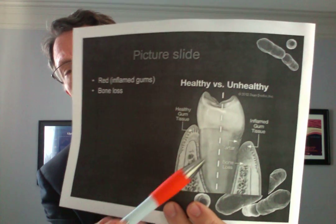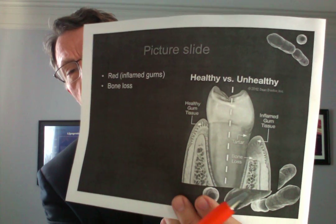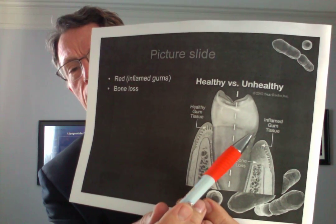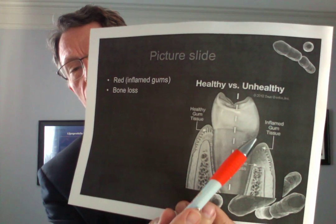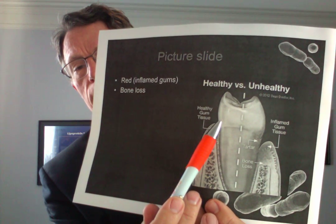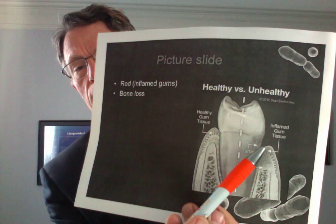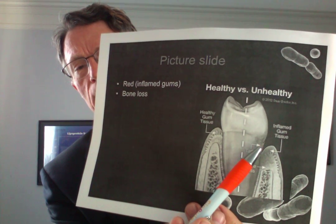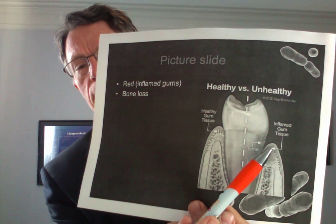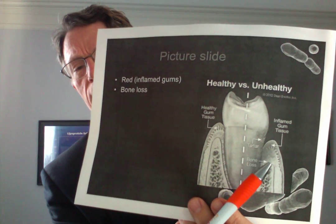You also see the gums going from a light healthy pink to a dark inflamed look. You get a lot of bleeding and even loss of bone. Plaque forms in between the tooth and bone from food and bacteria, creating a mess. You get inflammation of the arteries and microvasculature and even loss of the bone in the socket.